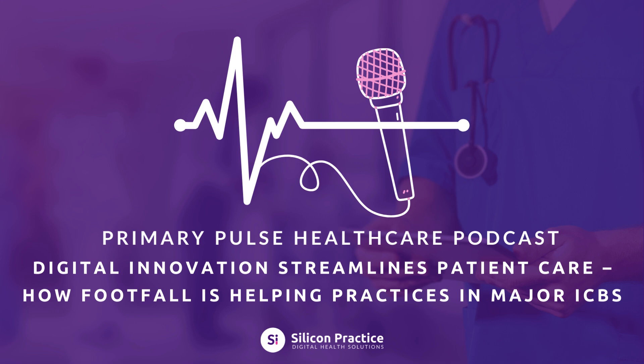Now, you might be wondering: why is now the time to adopt Footfall? Healthcare is evolving and practices need digital tools to keep pace. Footfall doesn't just solve the most common issues faced by ICBs and general practices — it delivers measurable improvements in efficiency and patient satisfaction. By empowering patients to handle admin tasks digitally, Footfall reduces the workload on reception teams and frees up time for more critical needs. Its dashboard gives practice managers unprecedented visibility into patient interactions, allowing them to make smarter decisions. Just look at the Black Country example: over 34,700 phone calls and visits were avoided in just one year — that's time saved for both patients and staff, and a sign that the future of practice management lies in digital innovation.